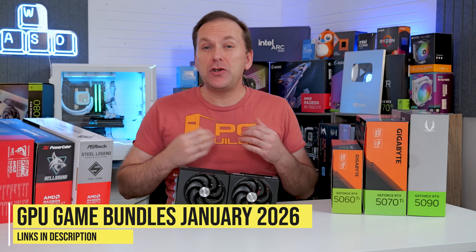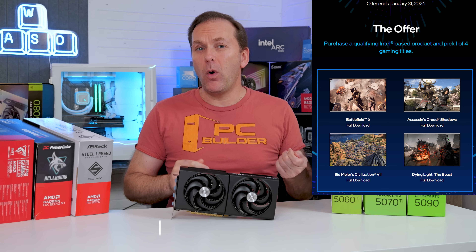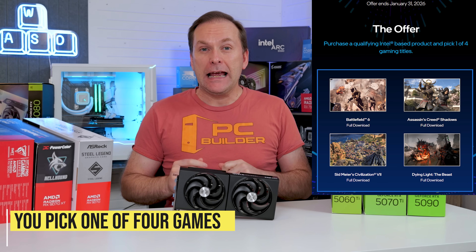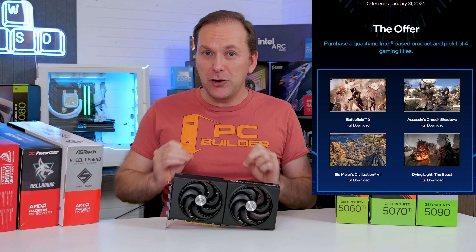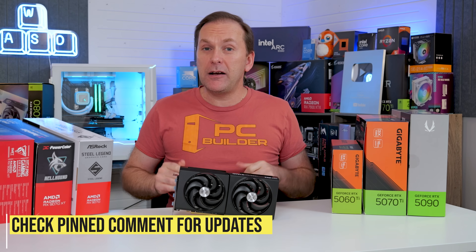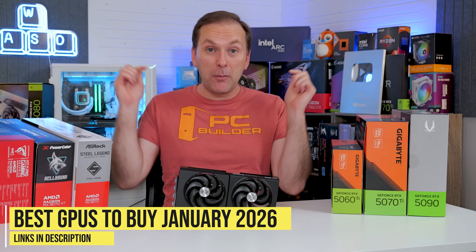Looking at GPU game bundles in January 2026, only Intel is currently offering one — the same one that's been around for a while where you pick one of four games with the purchase of an ARC B-Series graphics card at a participating retailer. They keep taking this one away and adding it back, so make sure it's in your cart at the time of checkout to ensure you get it. A note will be left in the pinned comment if AMD or NVIDIA drop game bundles in January.